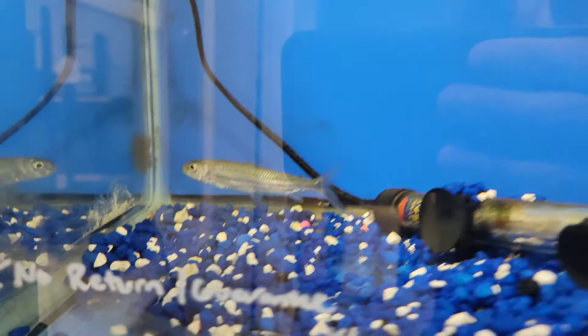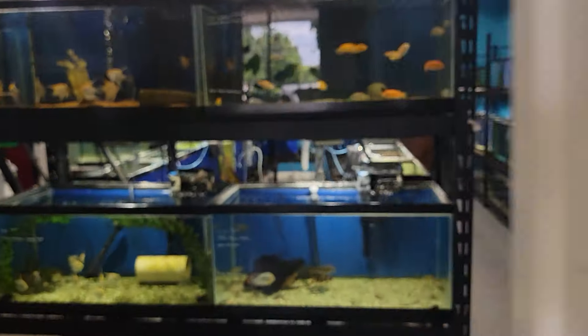We got a green phantom pleco up here, and there's a mustard spot pleco in there. We got a nice batatus tigerfish here - these guys are cool. They're like a tigerfish that doesn't get five feet long.